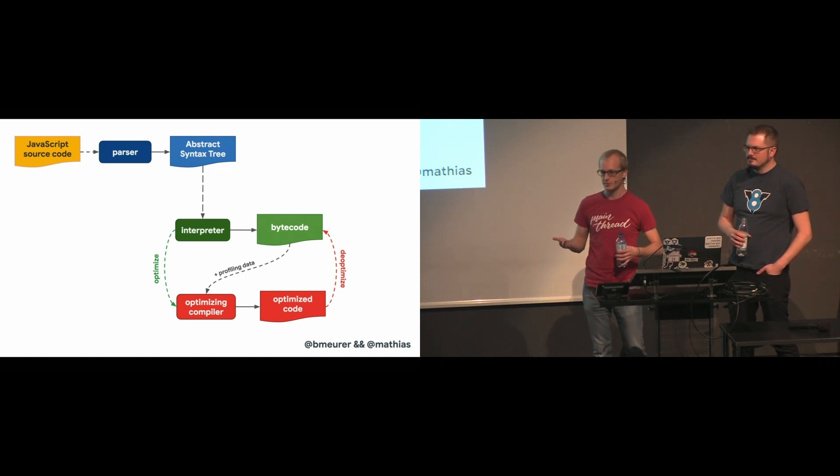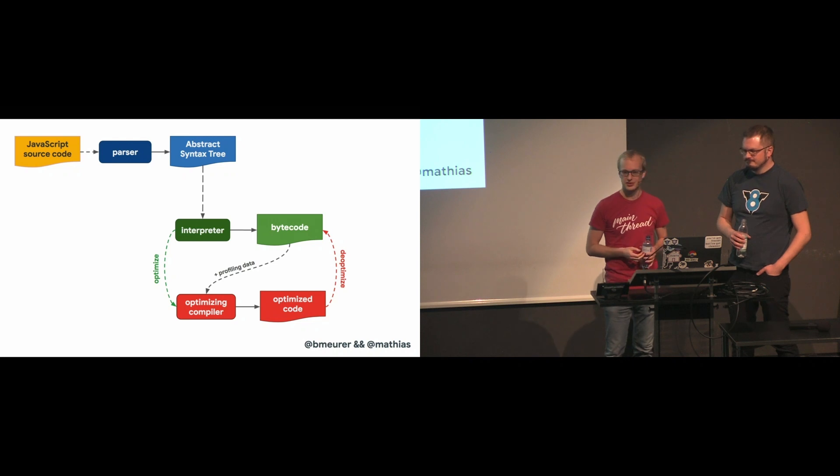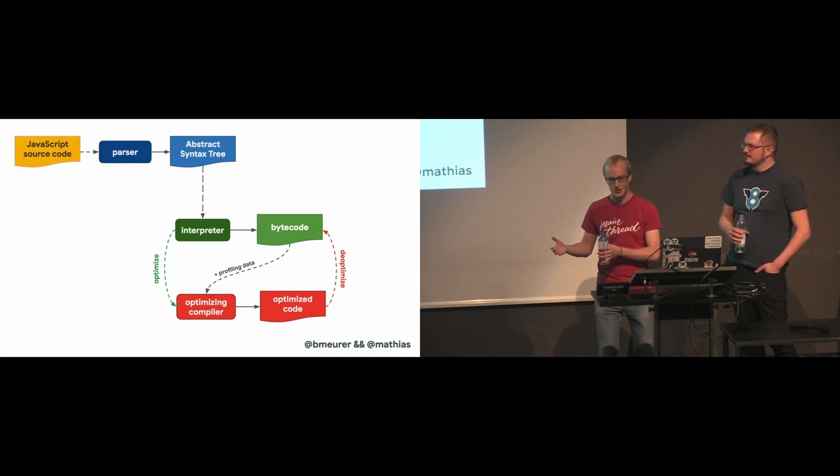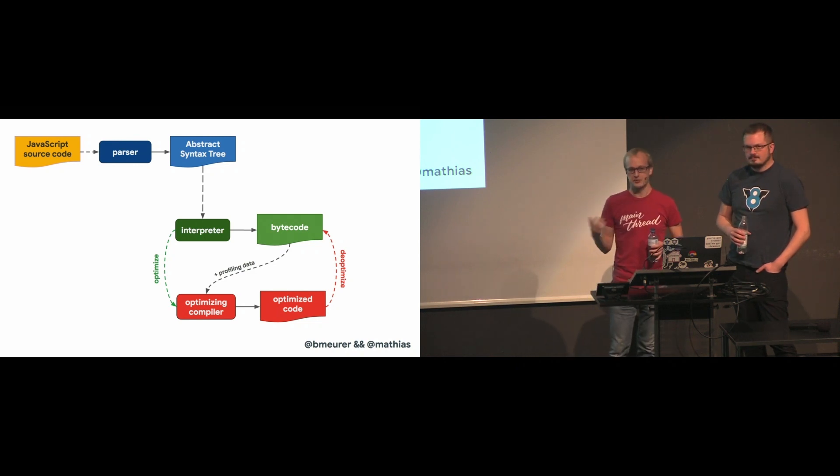You may have heard of the term de-opt before — it's often used in the incorrect way. But this is what it means: if you have optimized code and you have to go back to interpreted code, which is slightly slower, because one of the assumptions fails.